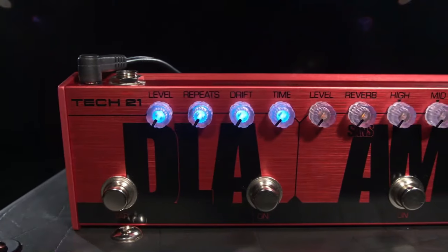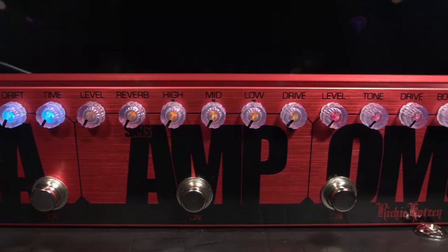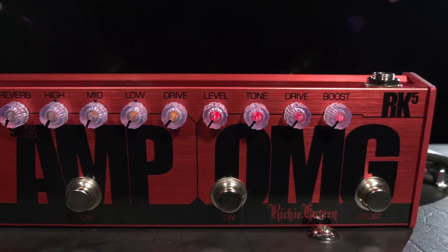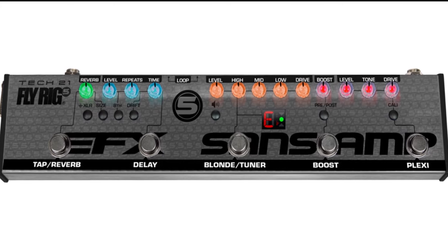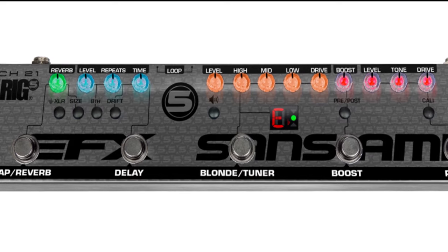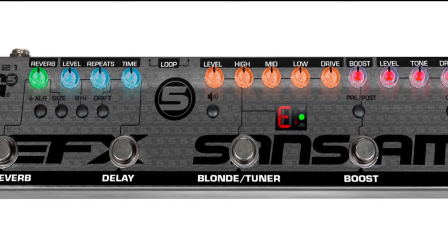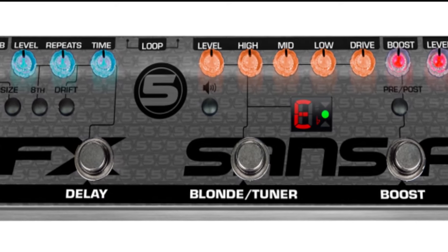I/O: quarter-inch input, quarter-inch main output, one XLR output. Price: $425. Type: multi-effect pedalboard amp. Models: NA. Effects: 5 — boost, Plexi, blonde, delay, and reverb.